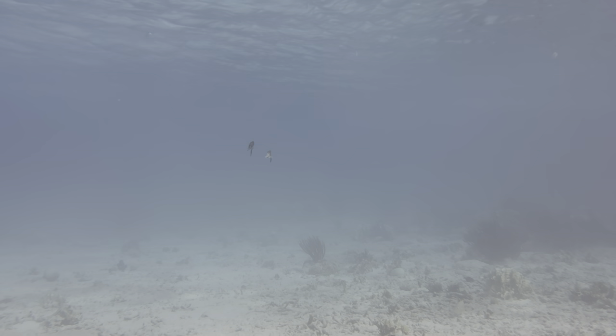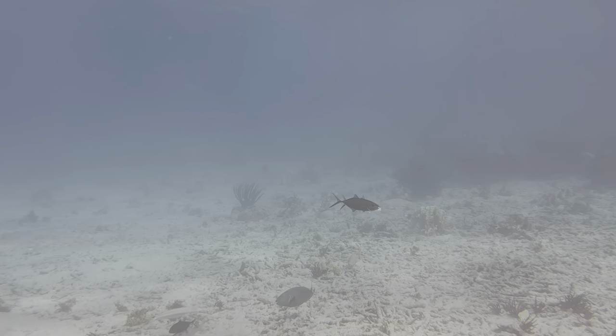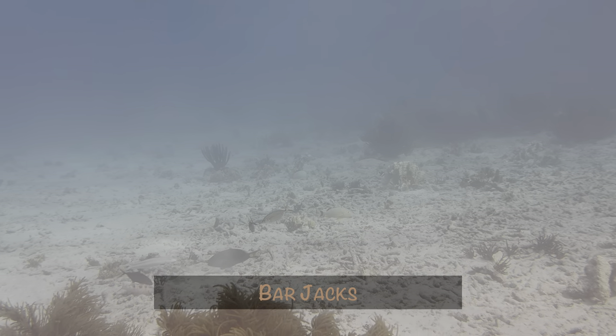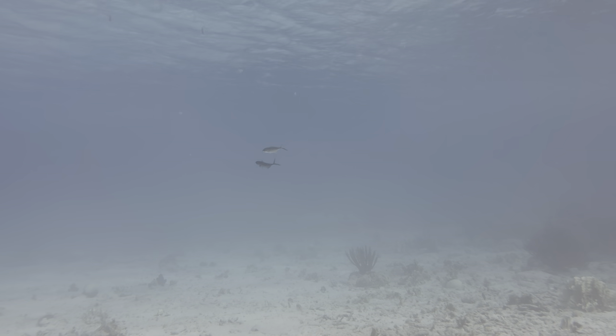We don't talk about the shallows all the time for nothing. On another dive, Leslie called me over when she saw these two barjacks going through a mating ritual, circling and then rising into the water column.